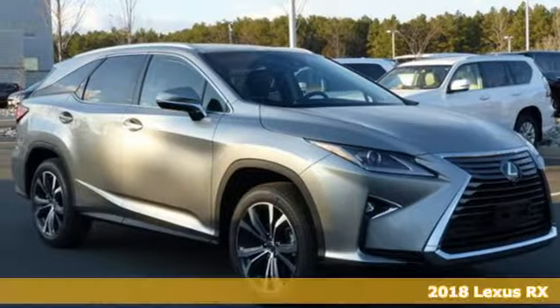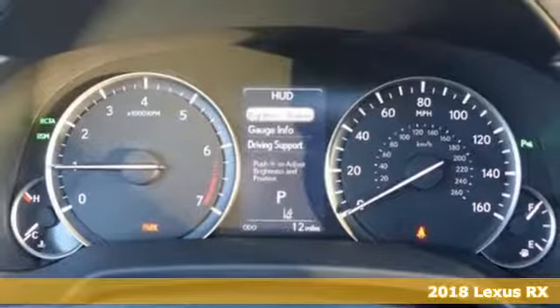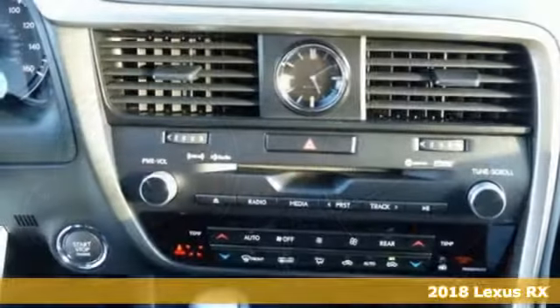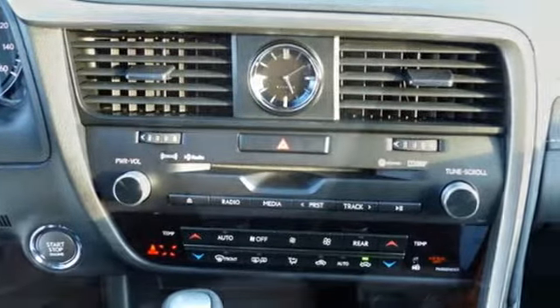It's a 2018 Lexus RX — a buff machine with aggressive lines and a bold grille, backed by bold power with its 3.5-liter V6 engine and 8-speed automatic transmission.